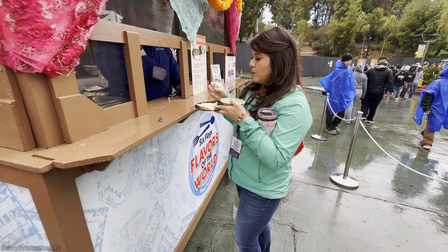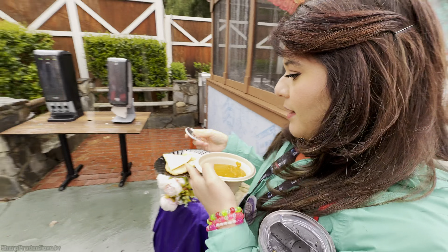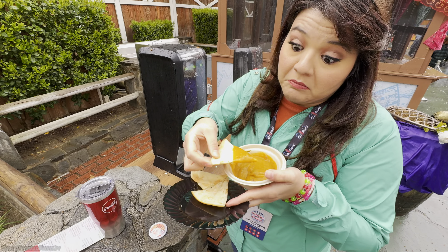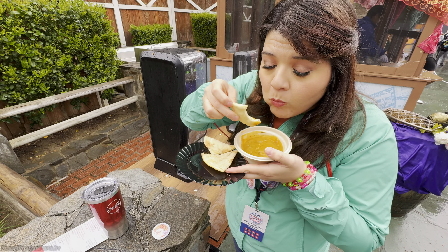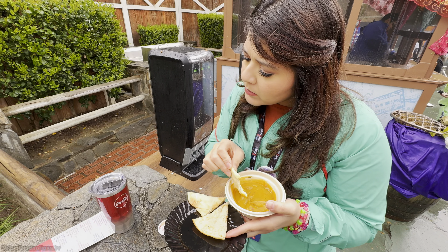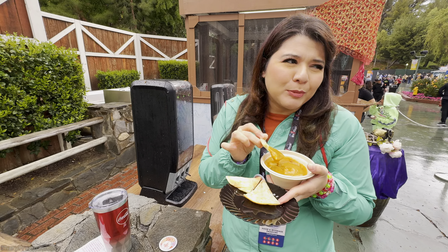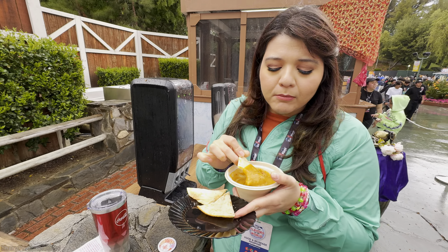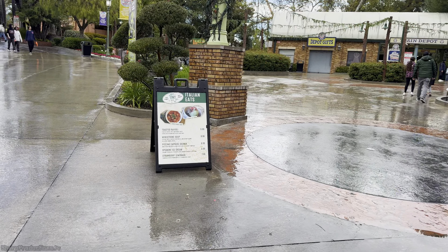Can I get the coconut curry naan bites? Thank you. All right, my hands are full. Let's put this down somewhere and dig in. This one's a little disappointing because there's no chicken or anything in it. I don't know what I was expecting — it's just the sauce.